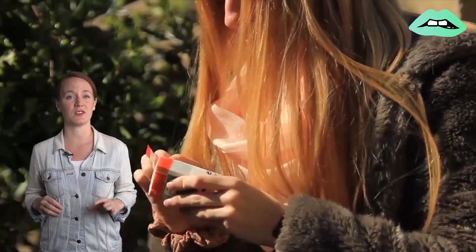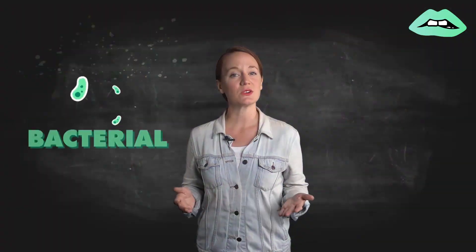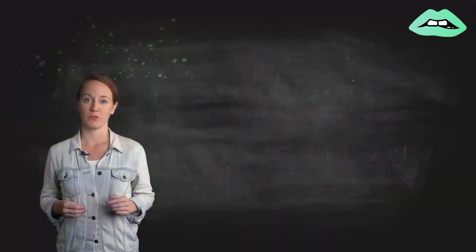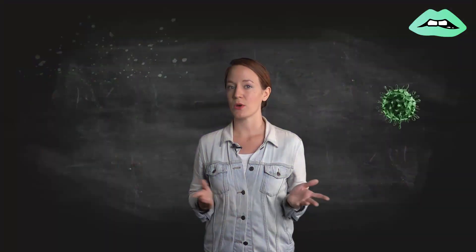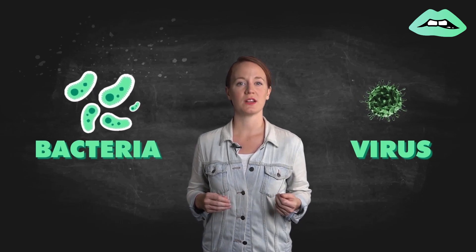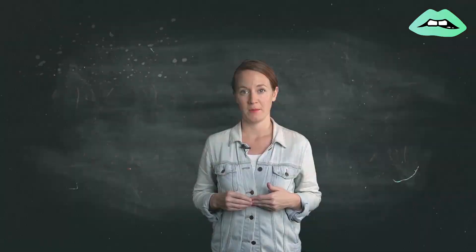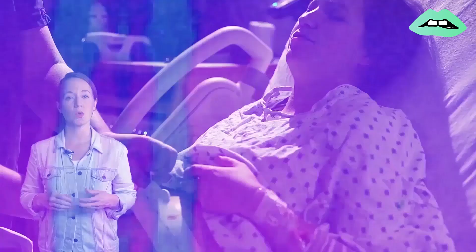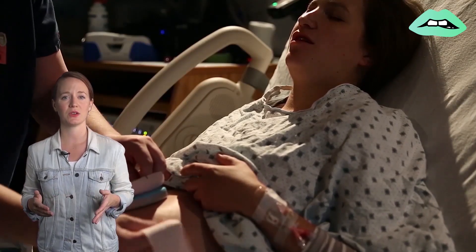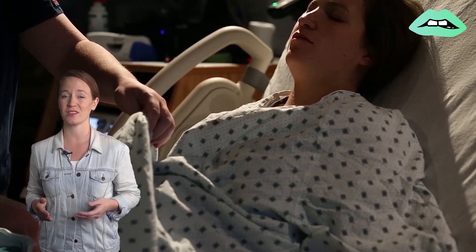If pink eye is the result of an allergy, then usually both eyes are affected and may be accompanied by other allergy symptoms, like a stuffy nose. Bacterial and viral infections can be caused by a few different things. For instance, a bacterial infection can be triggered by wearing contact lenses that haven't been cleaned. But both the viruses and bacteria that cause pink eye can be transferred via direct or indirect contact with the eyes themselves, or objects like eyedrop bottles, telescopes, binoculars, pillowcases, or towels.